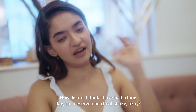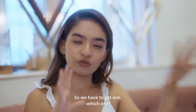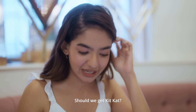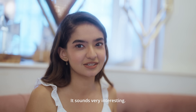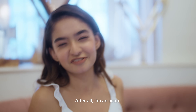Now listen, I think I have had a long day so I deserve one cheat shake. We have to get one — now that is a tough one. Should we get Kit Kat? But Ferrero Rocher is just a great one. It sounds very interesting. Does the camera say? Now I have to listen to the camera — after all, I'm an actor.